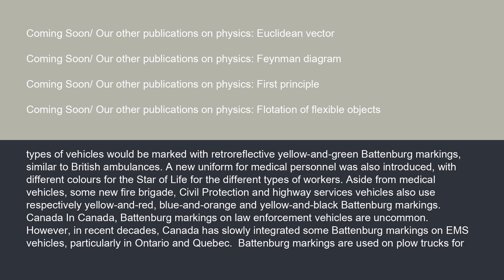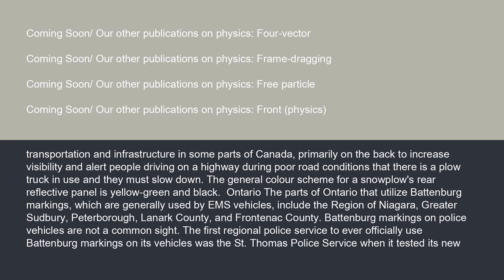In Canada, Battenberg markings on law enforcement vehicles are uncommon. However, in recent decades Canada has slowly integrated some Battenberg markings on EMS vehicles, particularly in Ontario and Quebec. Battenberg markings are used on plow trucks for transportation and infrastructure in some parts of Canada, primarily on the back to increase visibility and alert drivers on a highway during poor road conditions that there is a plow truck in use and they must slow down.